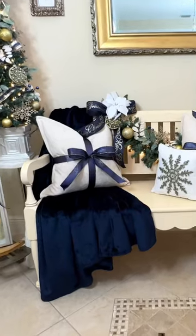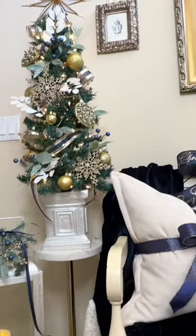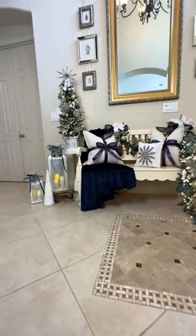To the far side, I added two lanterns which I filled with frosty snow and battery-operated candles, as well as a tabletop Christmas tree. I finished decorating each side of the bench with two white cone Christmas trees.